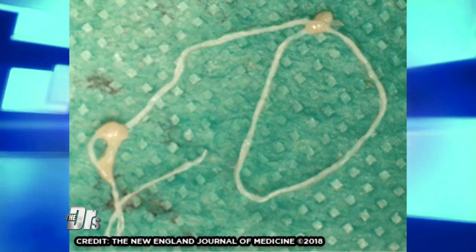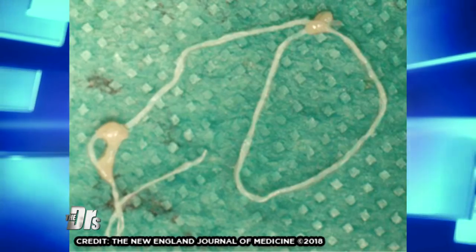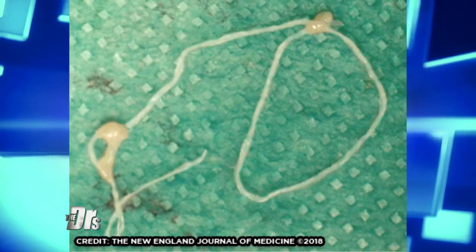She finally went in to see an ophthalmologist in Russia. The way you remove this parasite is you actually take forceps and take the whole thing out. There's actually a photo of the worm once it was all out. Because along the way of the migration, the worm is eating and growing bigger and bigger.